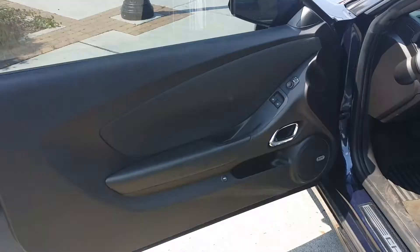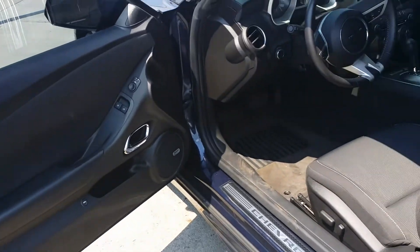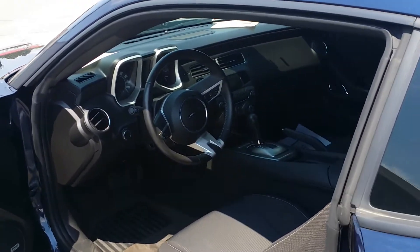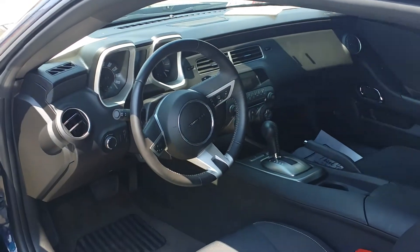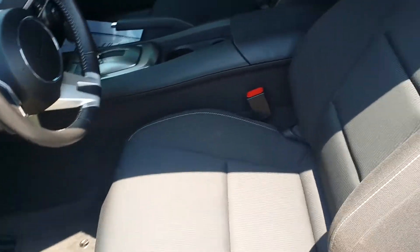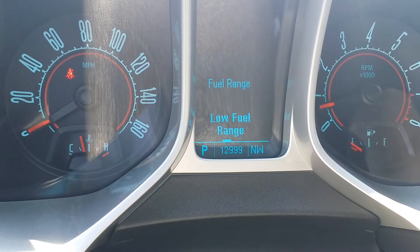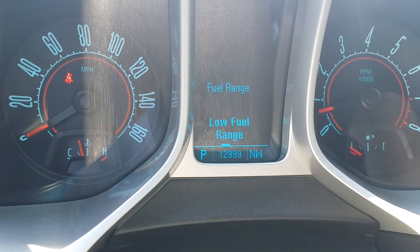Beautiful. Let's take a look on the inside. There's a nice look inside — you've got your Boston speaker system there. Here's a nice look at the IP, very sharp. Nice interior, love the white stitching. Let's go ahead and get inside.